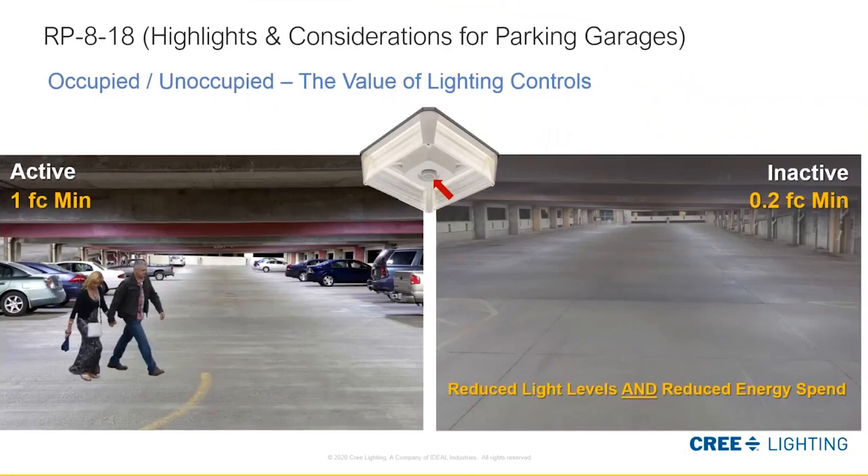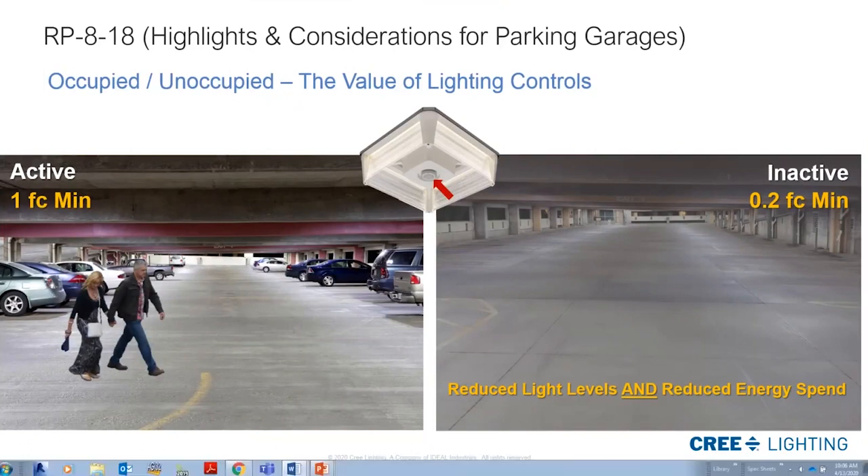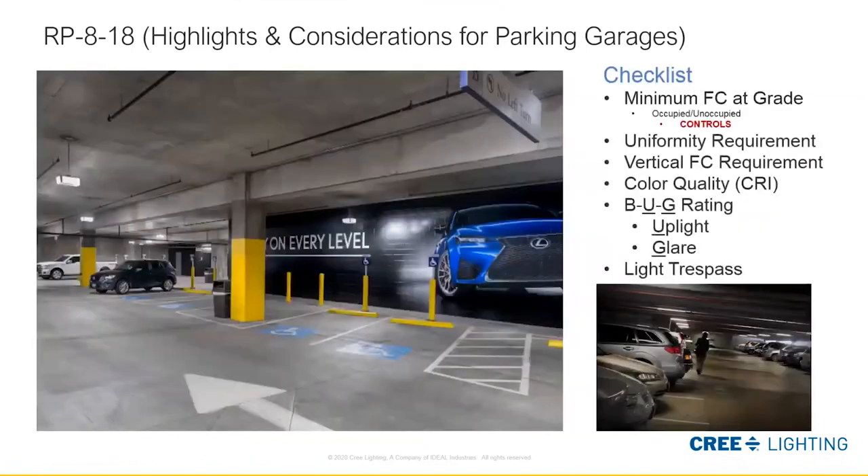Here we see the one foot-candle minimum. We can go down to a pre- and post-curfew level. The post-curfew inactive level is 0.2 foot-candles minimum. We always design to that one foot-candle minimum at 100,000 hours of operation — that's going to showcase the best value in this space.